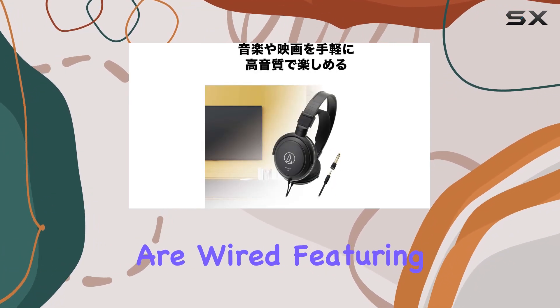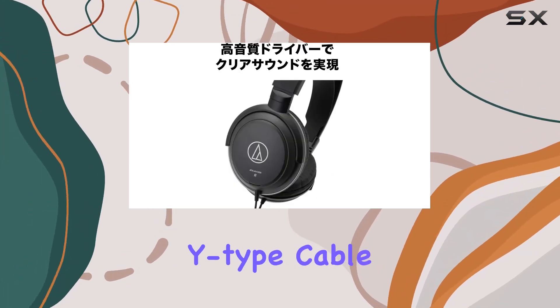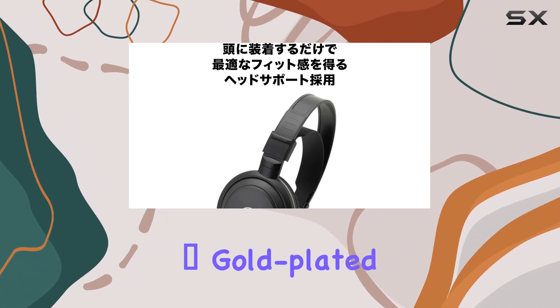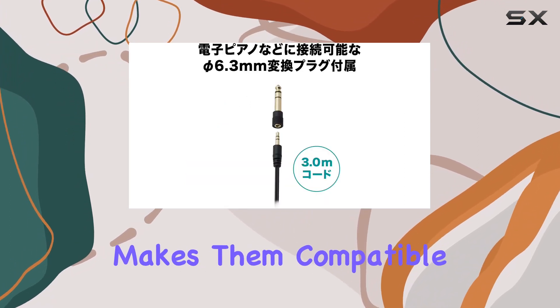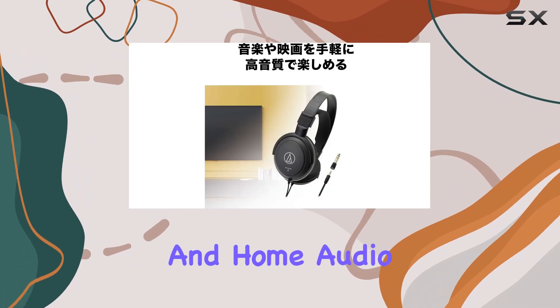In terms of connectivity, these headphones are wired, featuring a 3.0m (9.8ft) Y-type cable. The inclusion of a 3.5mm gold-plated stereo mini plug and a 6.3mm adapter makes them compatible with a variety of audio and video systems, including portable and home audio components.